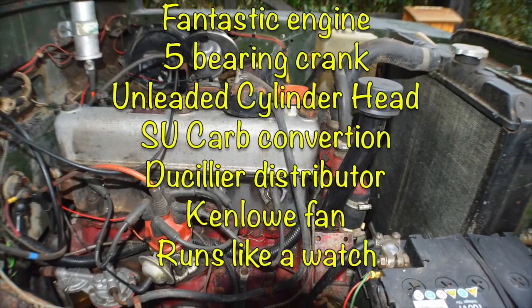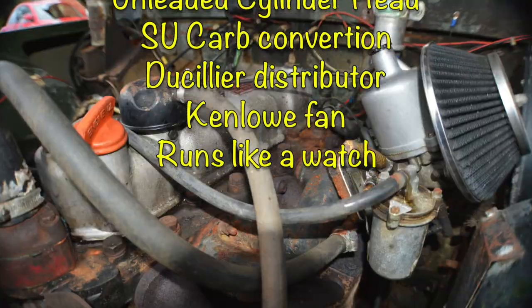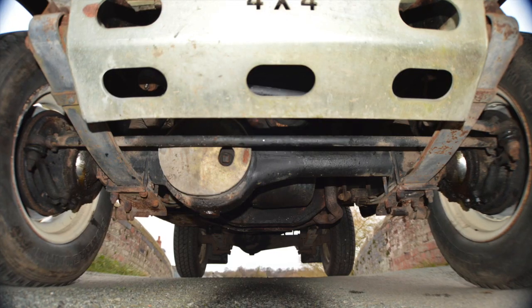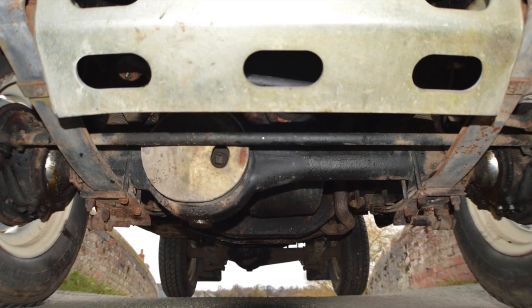Absolutely fantastic — somebody spent a lot of money on this car. It's also got a Kenlowe fan to keep it cool. The underbody is in fantastic condition, super strong as you can see.